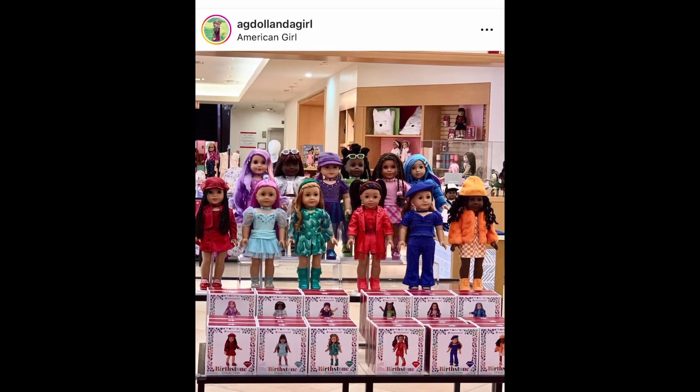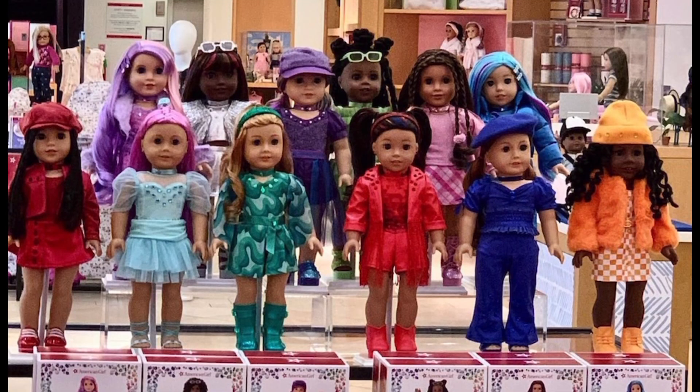This image is from the Instagram account AG Girl and Adult — I'll put the link in the description box below. Both the birthstone collection and the Halloween outfits will be released this Thursday, August 3rd. It's not the best timing in my opinion, because that's when Claudie's new items are going to be released, so she's going to get overshadowed again. Not nice, American Girl.